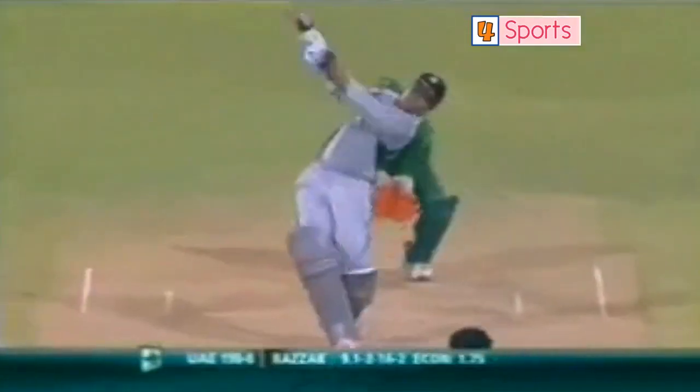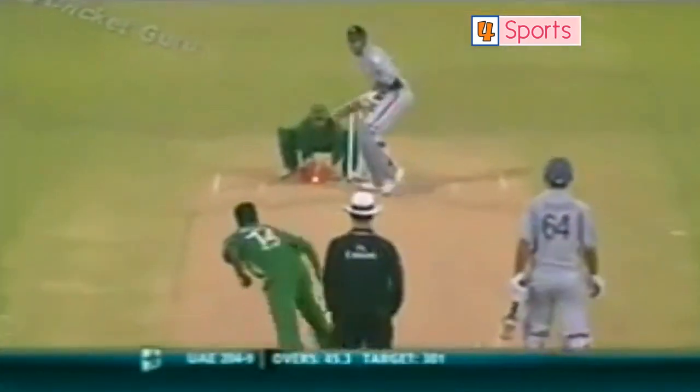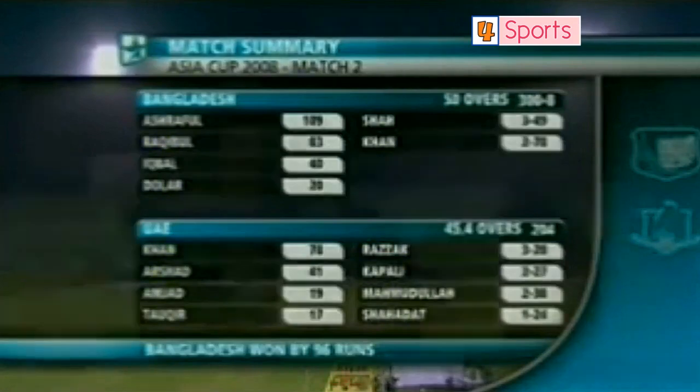That's out. Comes down the track, it's in the air and it's down the throat. Goes for the big hit — it's in the air, hard and high. Where is it going to land? Yes! Wrong one gone. Hello — Kapali picks up his 105 in 45.4 overs.